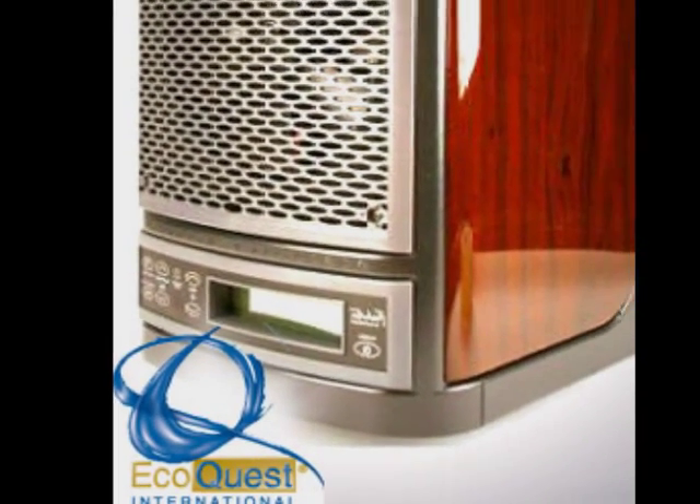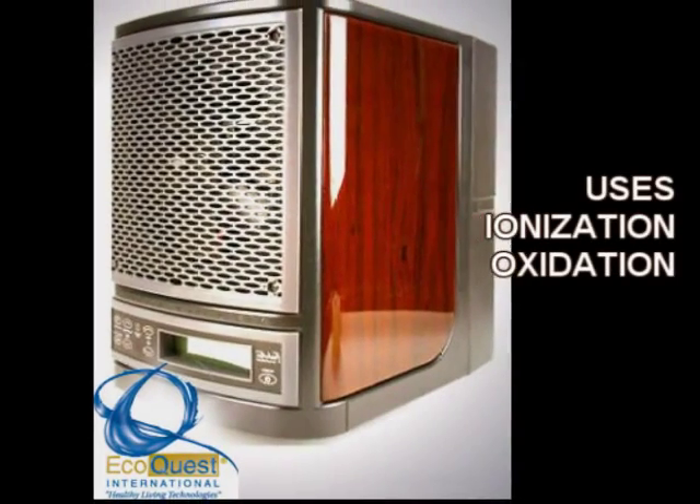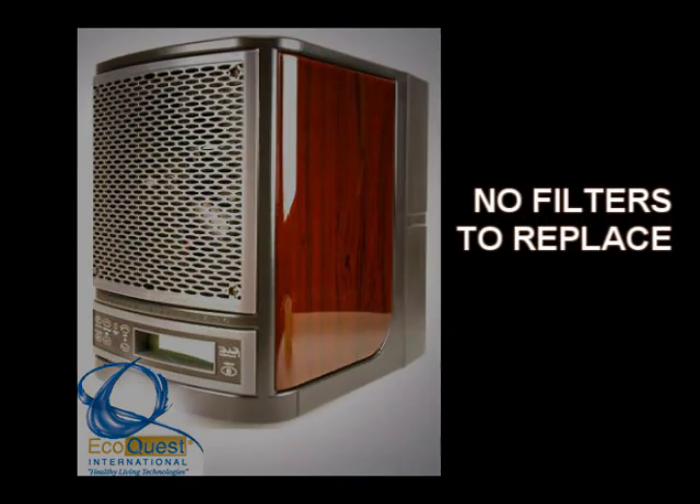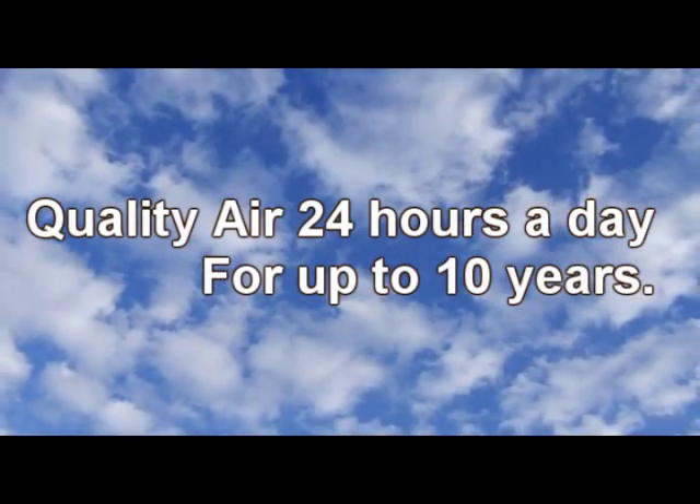Our purifiers replicate the way nature purifies the air using ionization and oxidation. This is filterless technology, so there are no filters to replace ever. This is a fresh air machine.